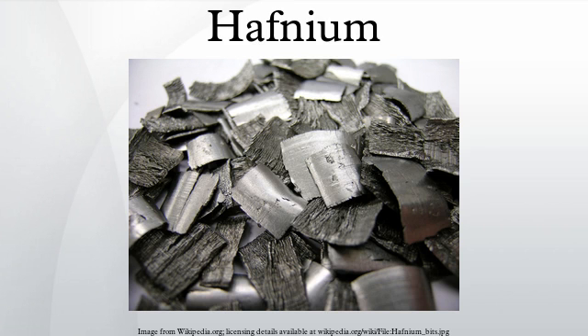The most notable nuclear properties of hafnium are its high thermal neutron capture cross-section and that the nuclei of several different hafnium isotopes readily absorb two or more neutrons apiece. In contrast, zirconium is practically transparent to thermal neutrons, and it is commonly used for the metal components of nuclear reactors, especially the claddings of their nuclear fuel rods.